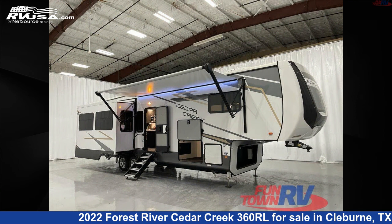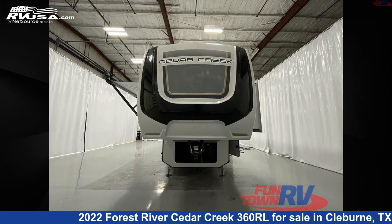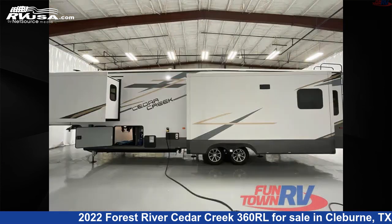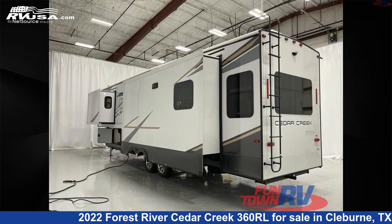This new Forest River is 35 feet 0 inches in length and features three slide-outs, a linen interior, sleeps four, and 57 gallons fresh water capacity. The floor plan layout of this fifth wheel features couples coach, front bedroom, kitchen island, outdoor entertainment, and rear living area.